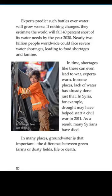In Syria, for example, drought may have helped start a civil war in 2011. As a result, many Syrians have died. In many places, groundwater is that important — the difference between green farms and dusty fields, life or death.